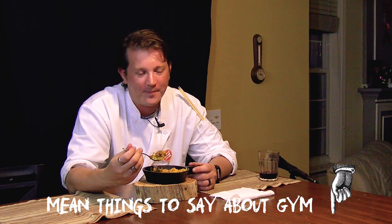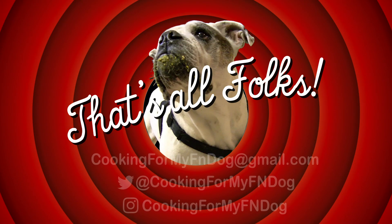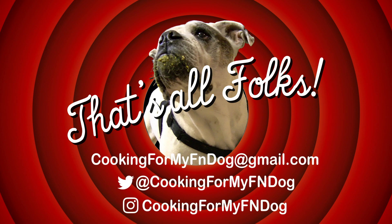That's our show. If you guys have recipe ideas, comments, or mean things to say about Jim, leave them below. Like and subscribe, hit that bell, and we'll see you on the next episode — if there is another episode. What'd you eat? More of this? More of this?